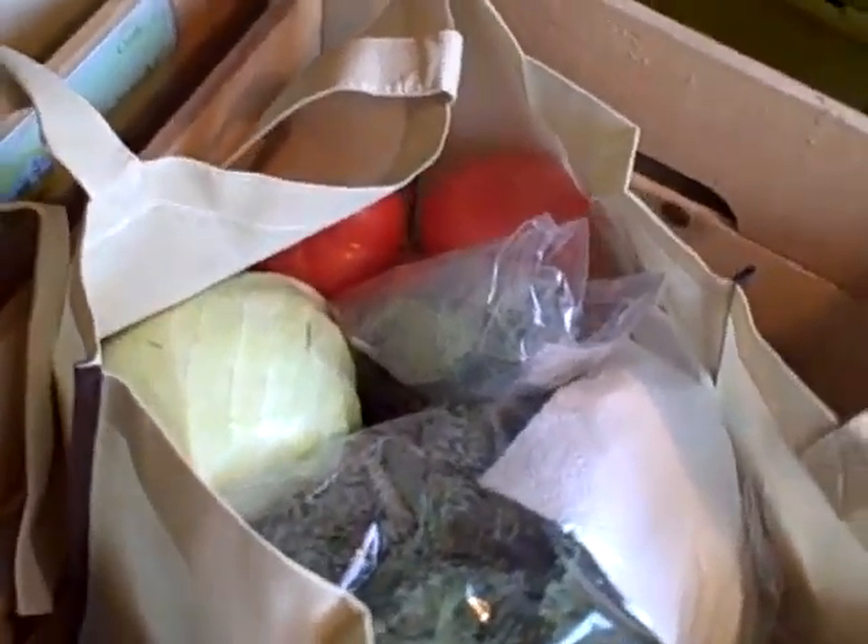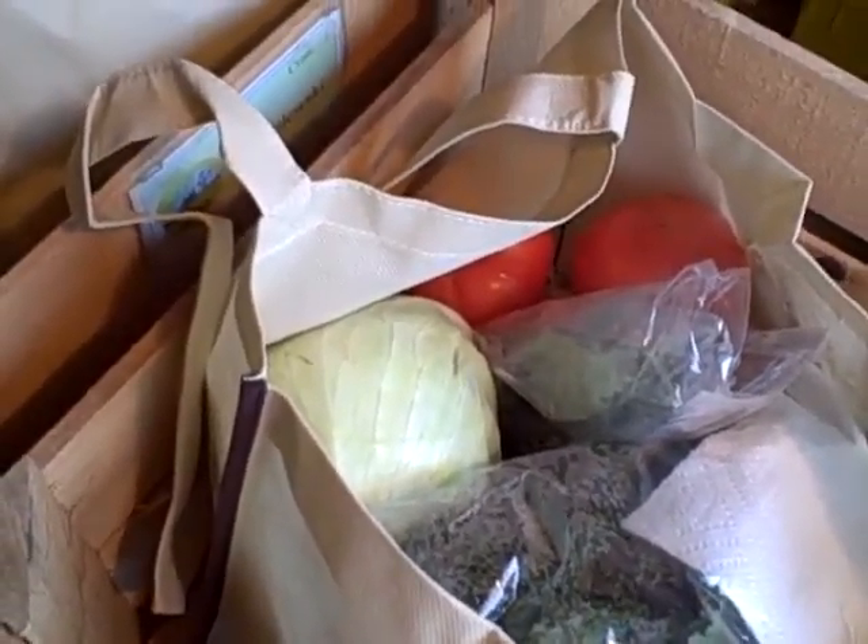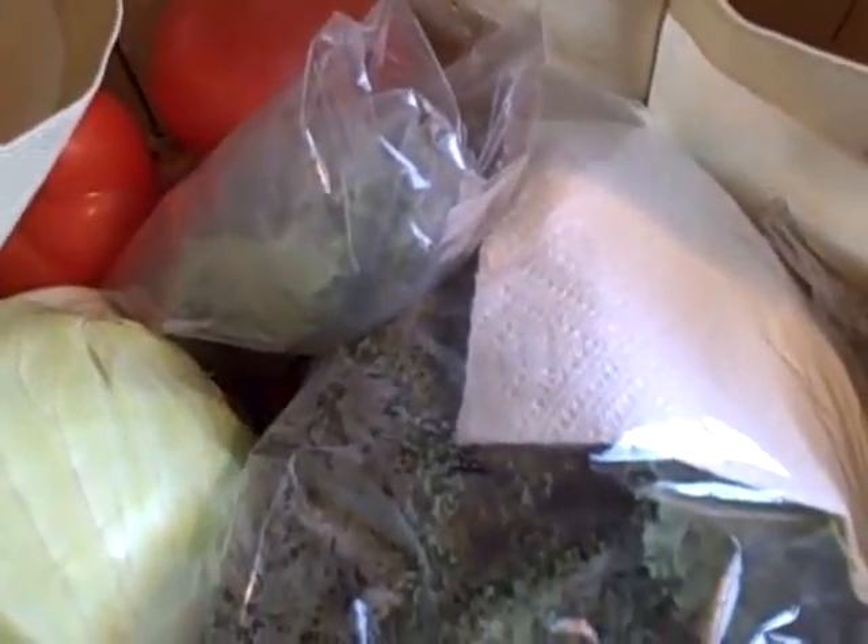The large shares are getting a few extras like some Swiss chard and kohlrabi. So this is week 20 of Edible Earth Farm CSA.